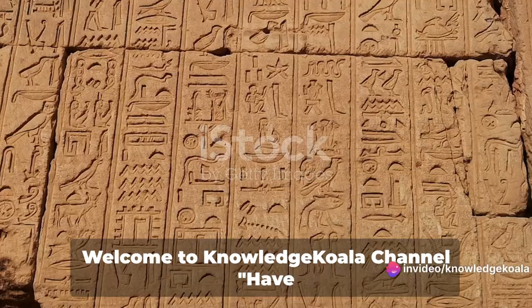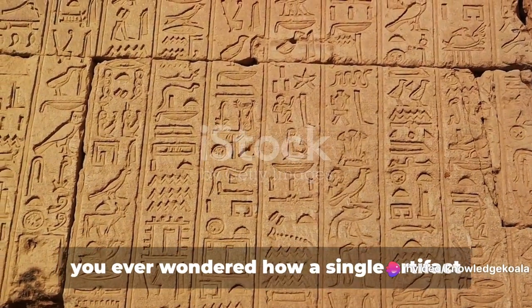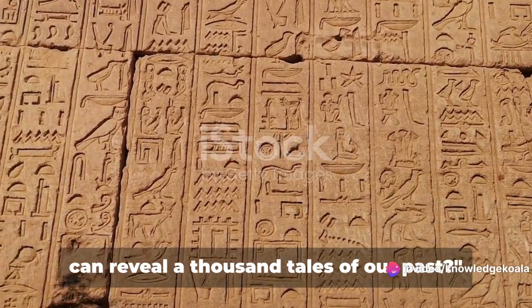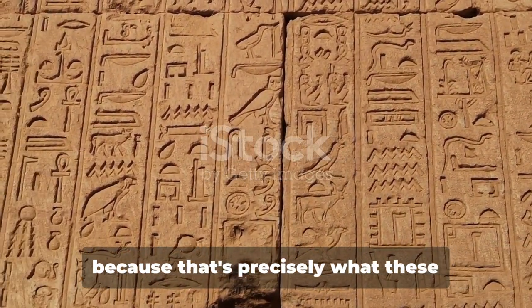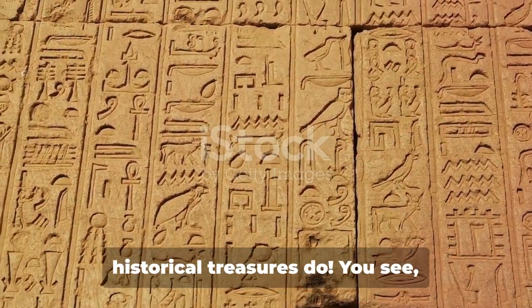Welcome to Knowledge Koala Channel. Have you ever wondered how a single artifact can reveal a thousand tales of our past? Well, buckle up and prepare to be amazed, because that's precisely what these historical treasures do.